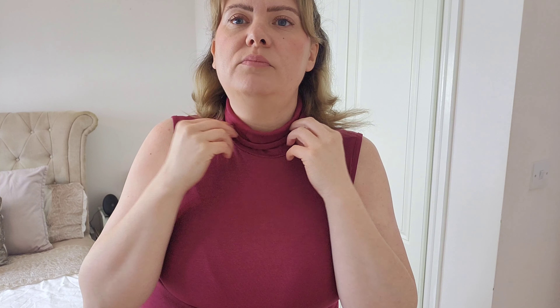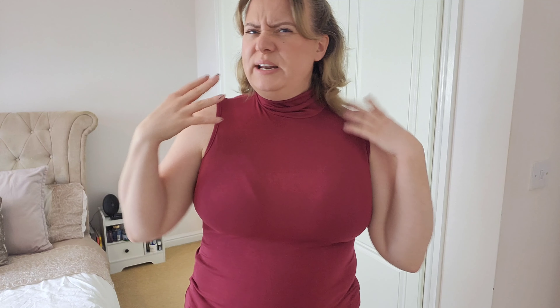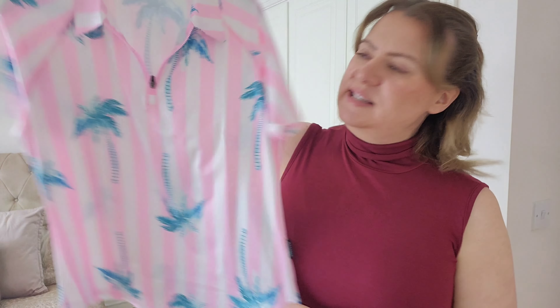The next item is this beautifully colored top — it's kind of a red wine or claret color, really beautiful. We've got a sleeveless top with more of a polo neck, so it's a higher neck. Equally lovely quality as the first one, and this one is also in a size large.